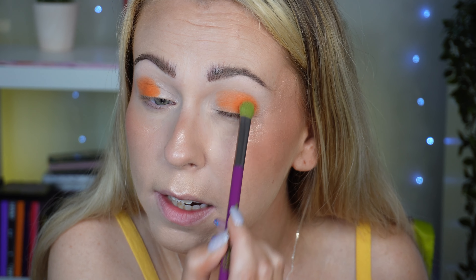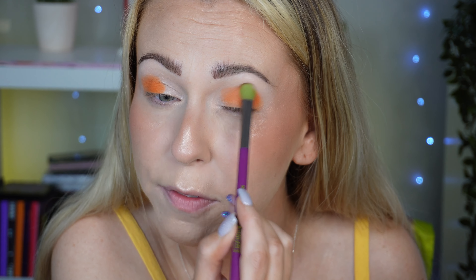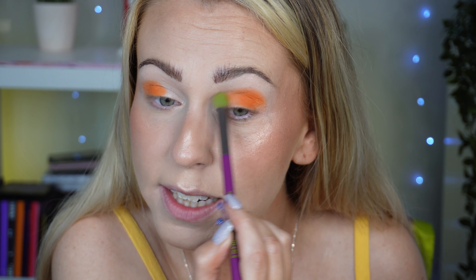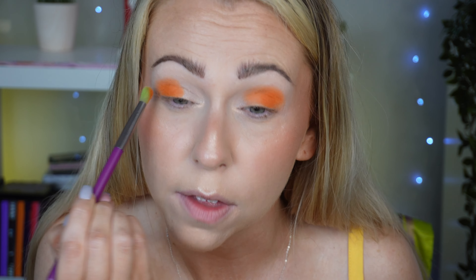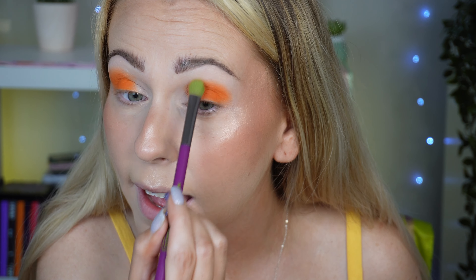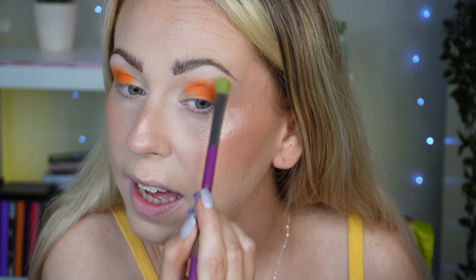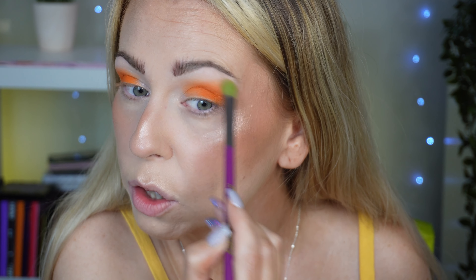Just looking at the Beauty Moon Cosmetics Instagram, they have so many nice things that I'm quite interested in picking up. Have you heard of this brand before? Please let me know. It's a relatively new one to me but so far I like the look of the products they've brought out already. Just going to blend the edge of this orange a little bit — it's gone on pigmented and beautifully and the edges are wanting to blend out on their own.